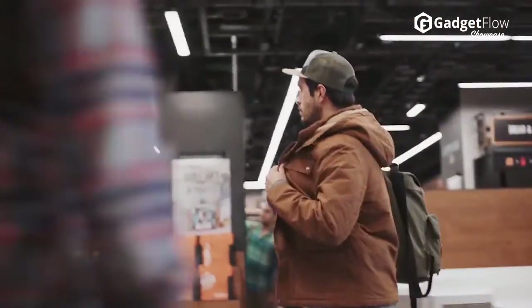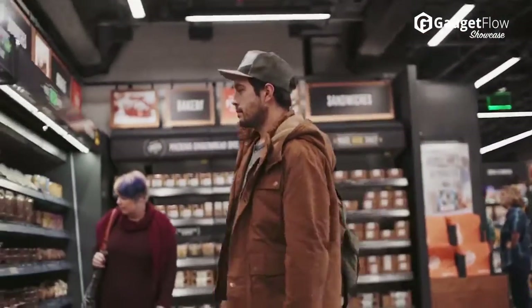Hi there, this is Wes with The Gadget Flow and today we are showcasing the Amazon Go Store.